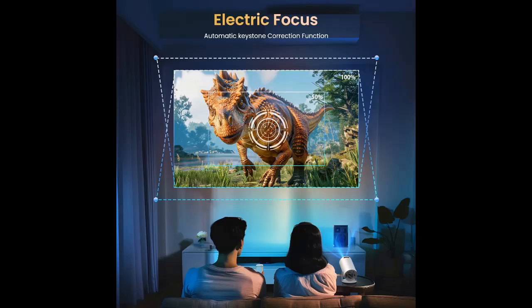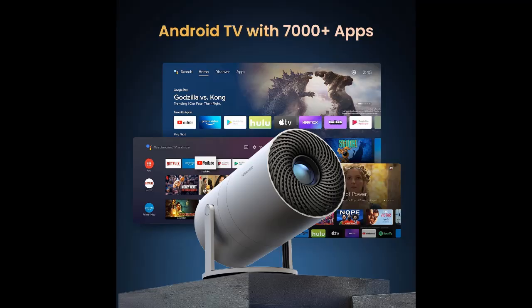Why you should choose. Here we introduce some reasons why you should choose this projector. Android 9 and Electric Focus — this movie projector is equipped with Android 9,